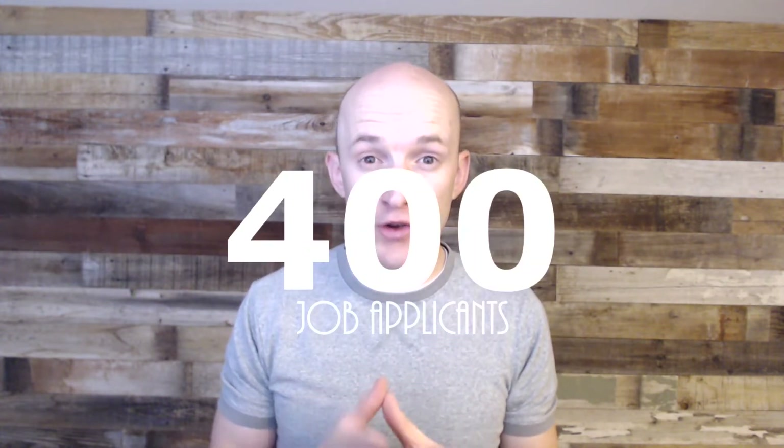A month ago, I made a job posting on onlinejobs.ph to find Filipino outsourced workers — virtual assistants. The three jobs that I posted for were: a virtual assistant, somebody that knew SEO, and a video editor. I got so many job applications — over 400 — and that was really hard to sort through.